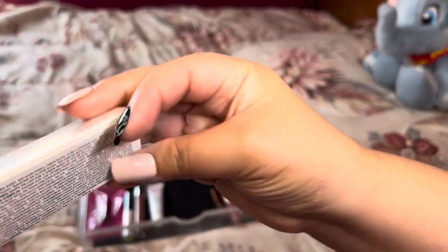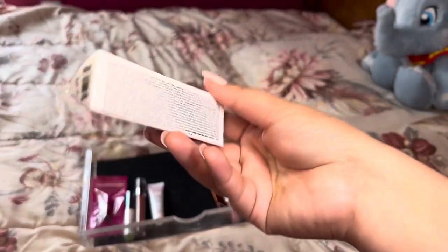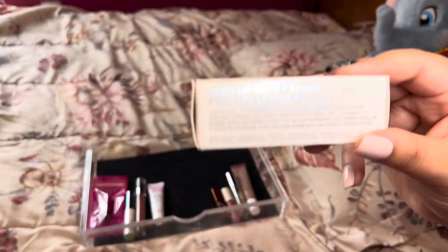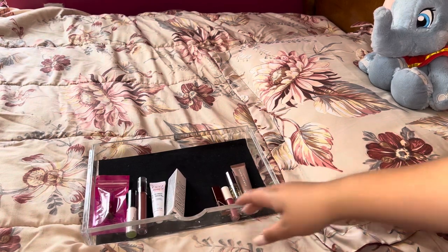My son got into some of my Milk Kush lip balms and I had a lot of them spread all over my house, but this is the last one I actually own. I'm going to save this for the winter so I can keep it in my jacket when it's cold. I should be using that up soon, so it's a total keep.